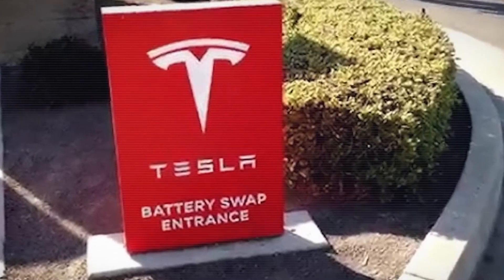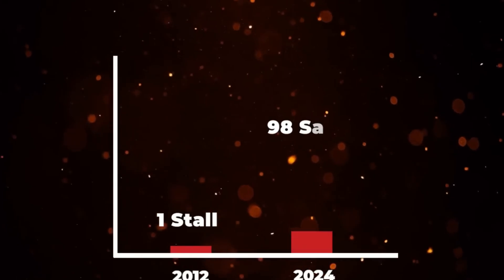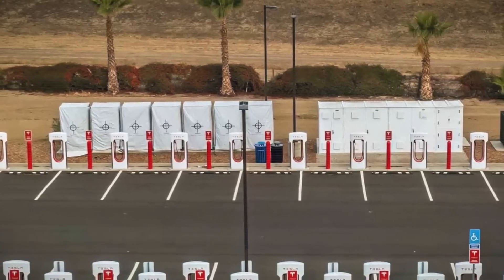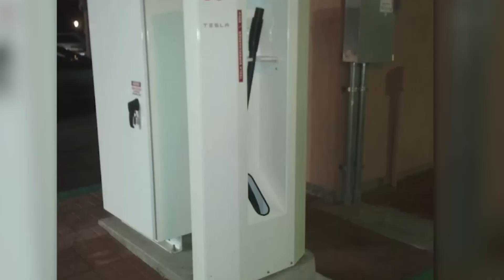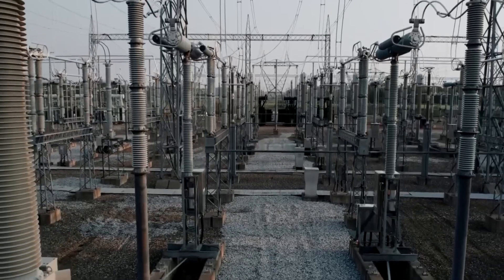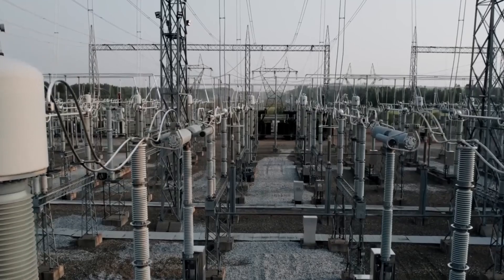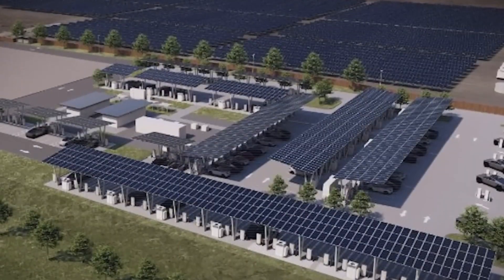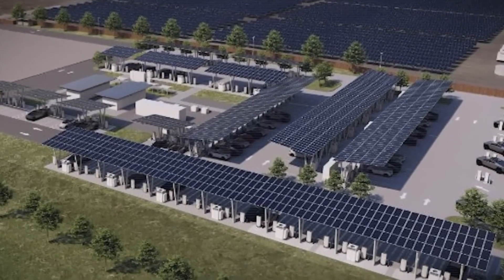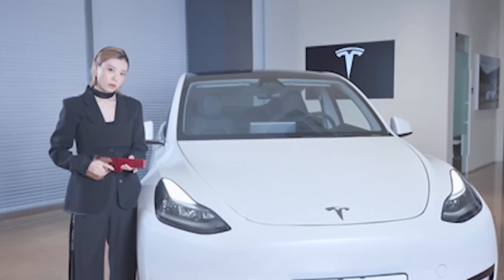In South Korea, Tesla has made a strategic move by appointing a new ambassador, Kim Yen-kyung, known for her charisma and influence. Kim rose to fame through her participation in the Olympic Games and has since become a popular figure. She expressed her excitement to work with Tesla, stating that she hopes to spread a positive message through her collaboration with the brand. While Tesla typically refrains from brand promotions outside Asia, this partnership highlights Tesla's shift in marketing strategy in select regions.